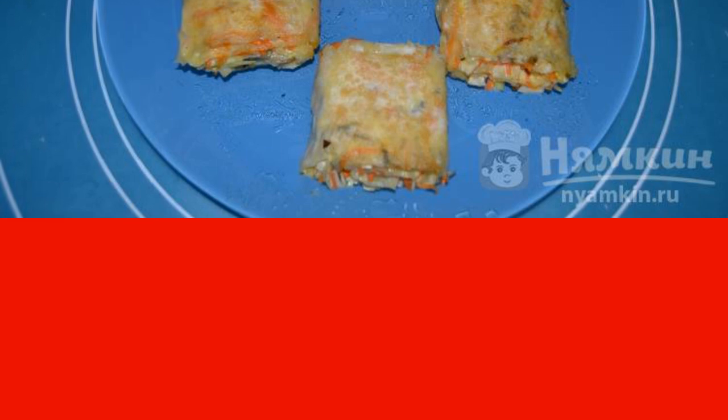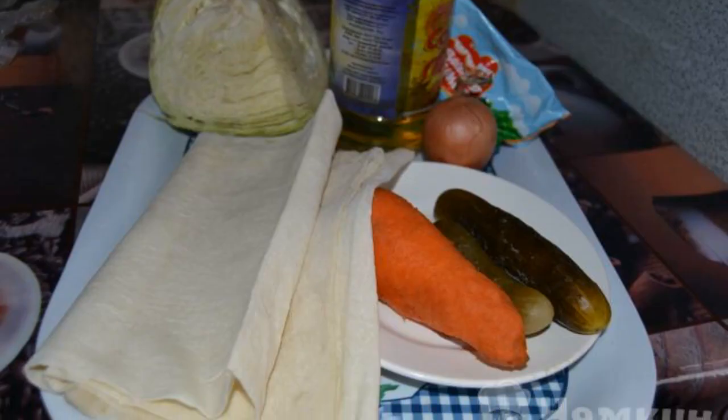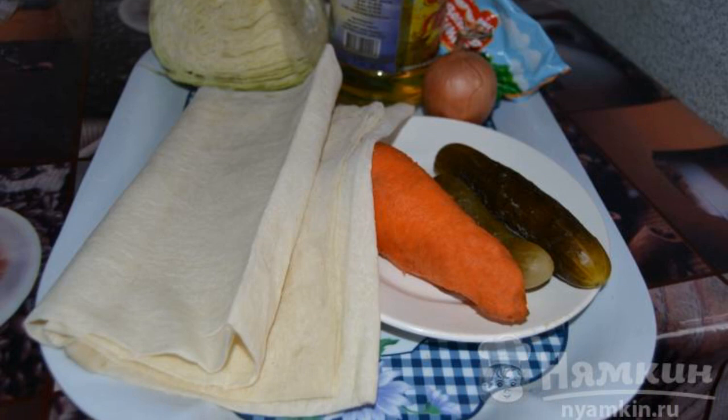The recipe is from the category of Russian cuisine and consists of 13 cooking steps. The complexity of the dish is medium. Let's prepare the ingredients — peel the carrots and onions.